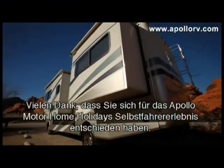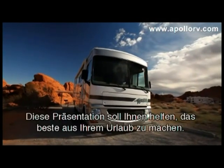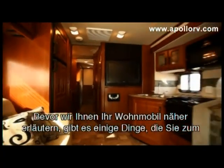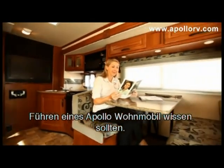Thank you for choosing Apollo Motorhome Holidays for your self-drive adventure. This presentation is designed to help you get the most from your Apollo experience. Before we demonstrate how your RV works, there are a few essentials you should know about driving an Apollo vehicle.